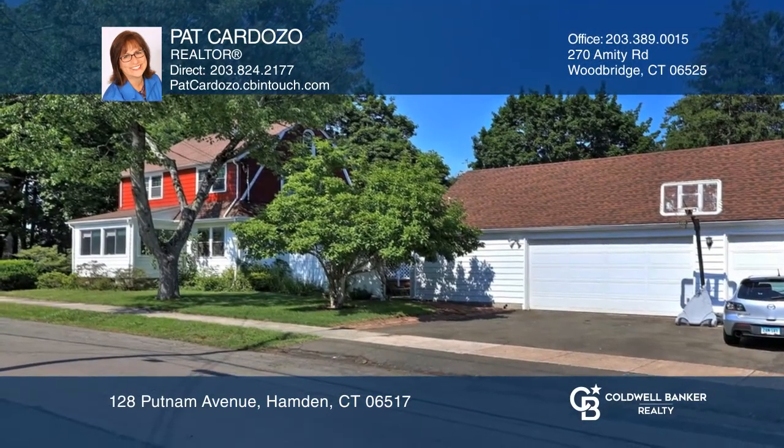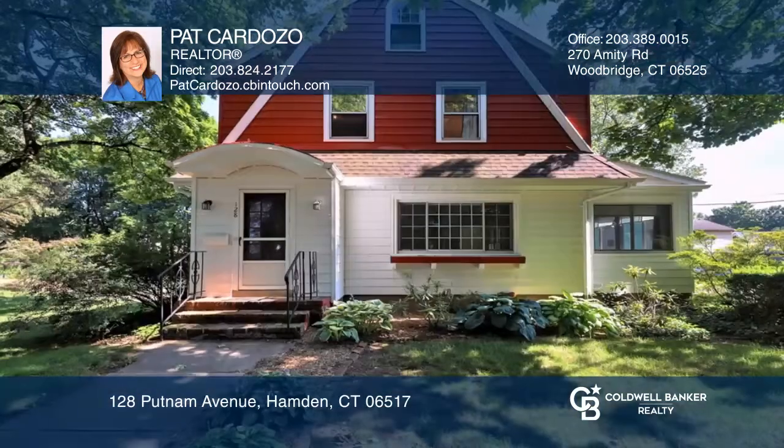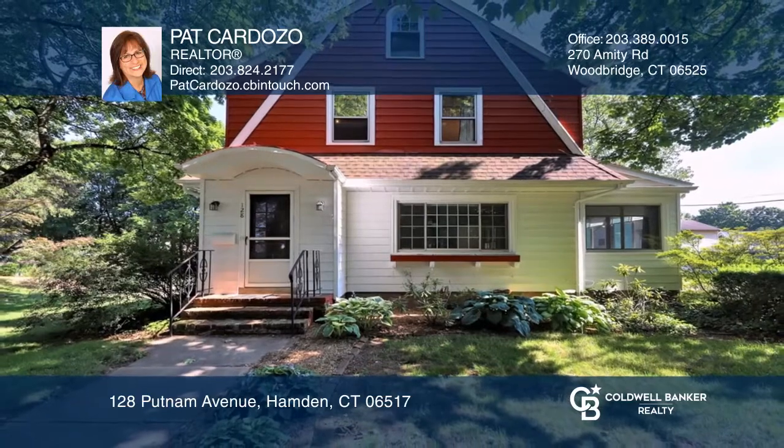On the second floor you will find three bedrooms and bath with oversized shower and hydro tub. Come see your new home today with Pat Cardozo.